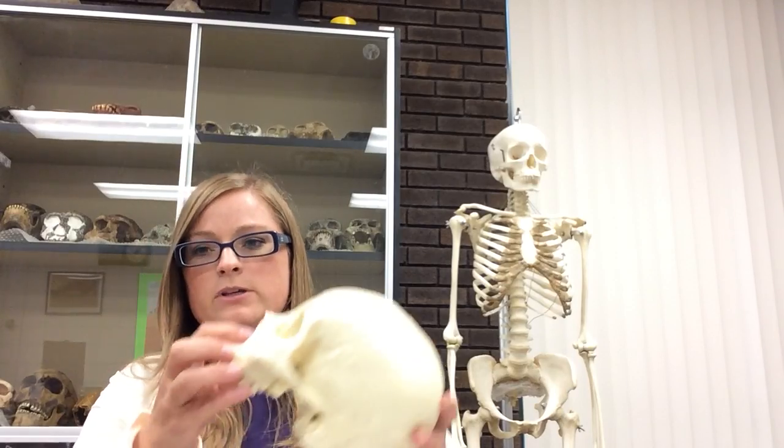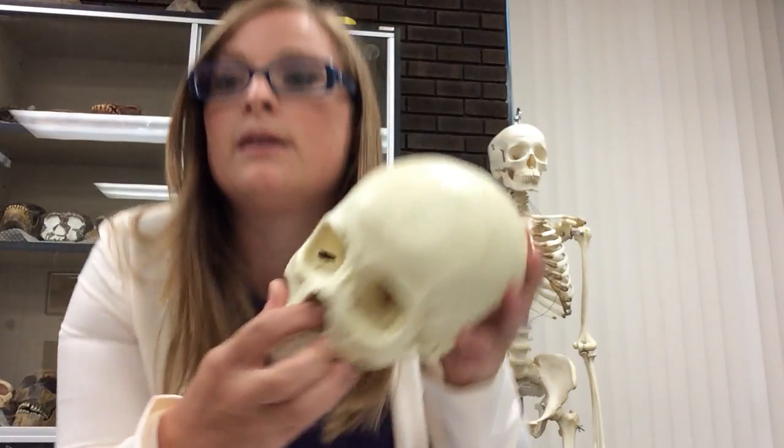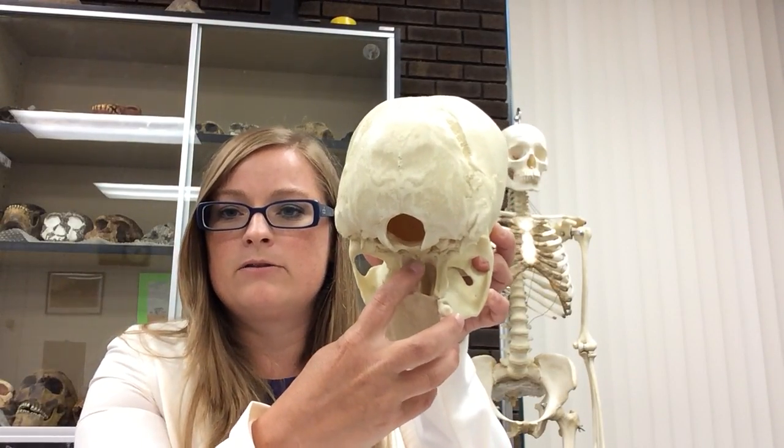In my class, you only need to be able to recognize these when they're articulated in the skull. The vomer is this skinny bone — it's right in here inside the nasal aperture, and you can see it from here right there. So that's the vomer, and you do need to be able to recognize that in an articulated skull.